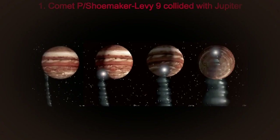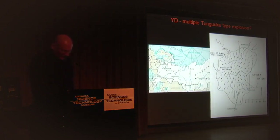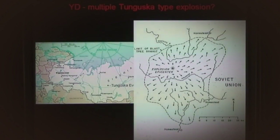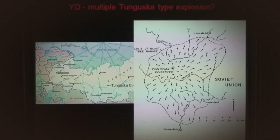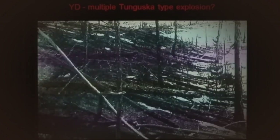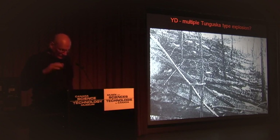Hypothesis number one: we all remember Comet Shoemaker hitting Jupiter, so we know that comets do disintegrate. My thought is that 12,500 years ago, fragments and debris from a large comet hit our atmosphere, producing a large aerial burst or bursts. Tunguska was about 5 to 30 megatons, consistent with a stony impactor 30 to 40 meters in diameter exploding 6 to 10 kilometers above the planet. Could the Younger Dryas event be caused by multiple explosions of this type? That's one of my thoughts.